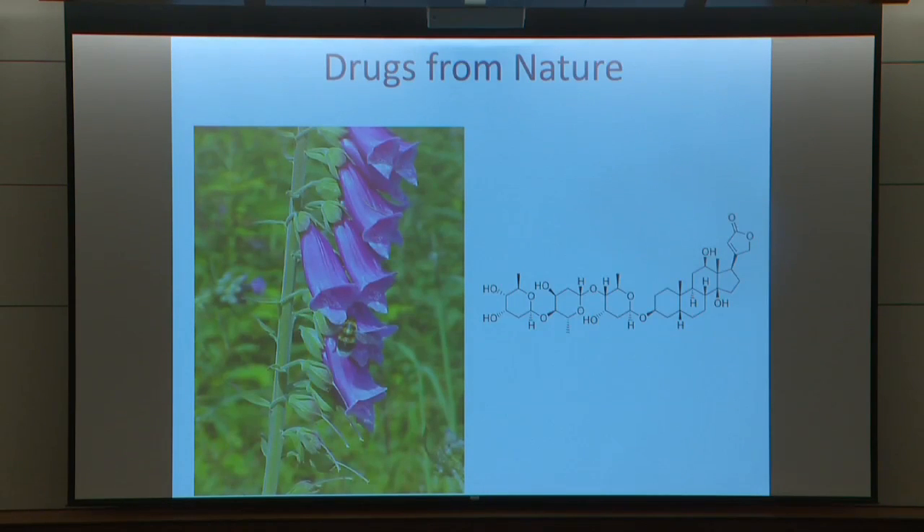Historically, a large fraction of drugs have come from nature. This is the example of the garden flower foxglove, which is the origin of digoxin and which has been used for a long time to treat congestive heart failure, even before they knew what congestive heart failure was, and some arrhythmias.